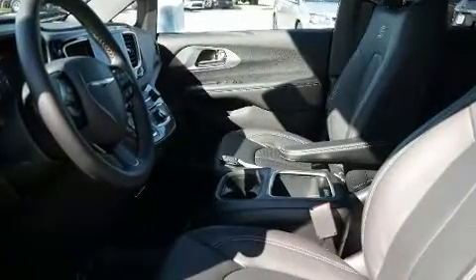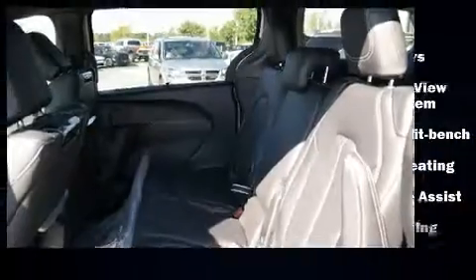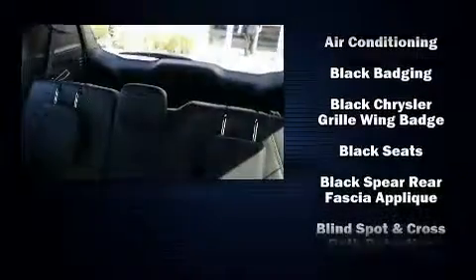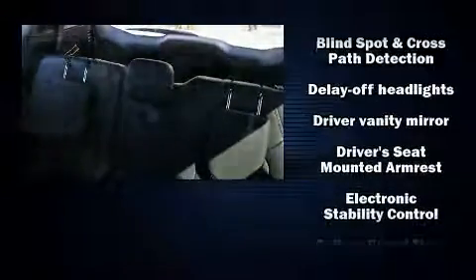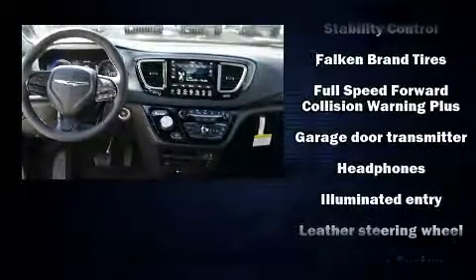Chrysler also prioritized safety and security by including dual front impact airbags with occupant sensing airbag, front and side impact airbags, brake assist, ignition disabling, an emergency communication system, and four-wheel disc brakes with ABS.